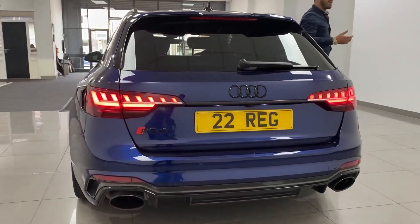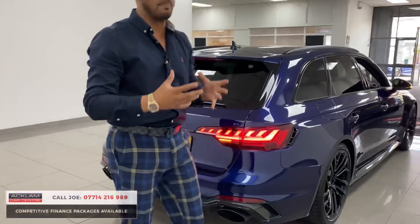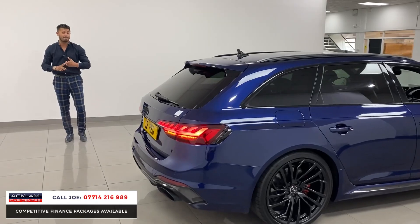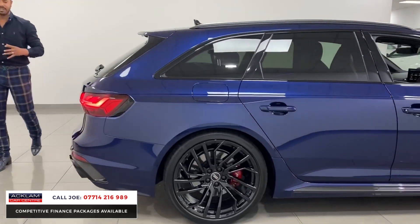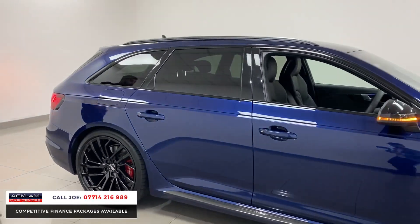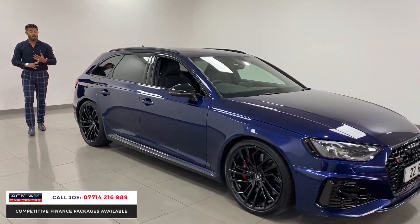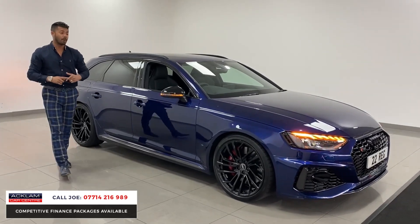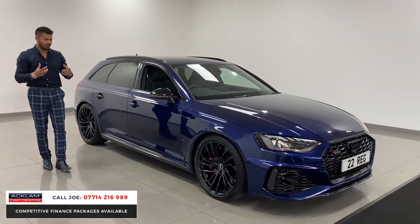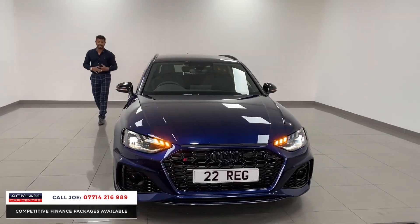Just those oval pipes there — you know right away that this is an RS product. This is the new generation Audi RS4 in a beautiful color called Navara Blue, a metallic deep rich blue. This is the Carbon Black Edition, so you can see lots of carbon fiber around the vehicle, upgraded 20-inch alloy wheels, only 1200 miles on this 2022 registration car. It's an absolute weapon — 450 brake horsepower, 0-60 in 4.1 seconds. It looks insane, but the way it drives with the quattro drive it just sticks to the road, with lots of space and practicality.